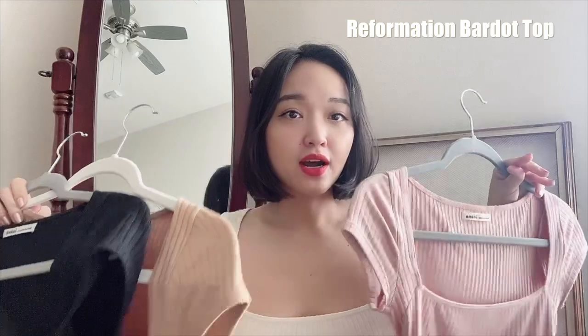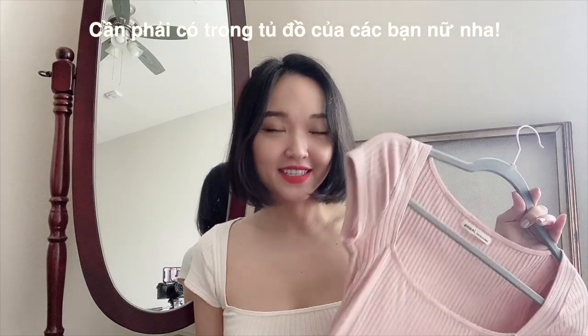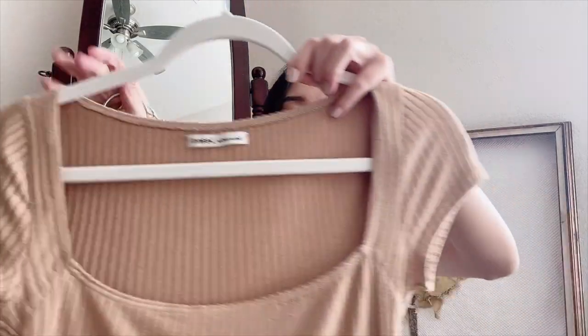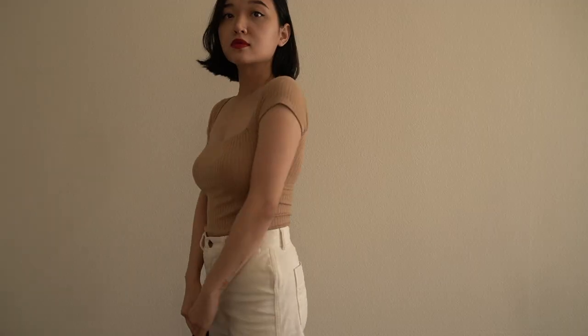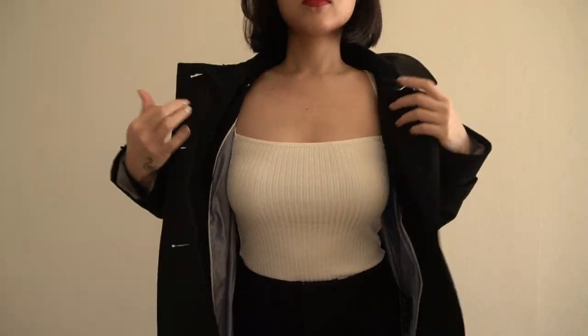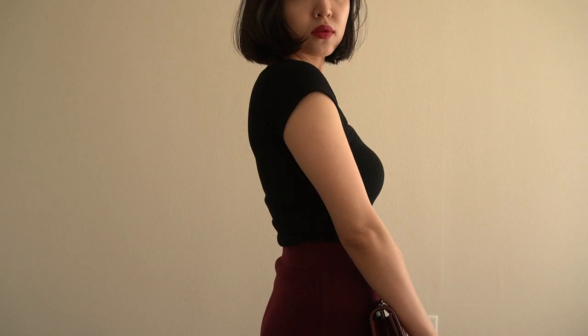Đây là một kiểu áo có tên gọi là Bardot Top của Reformation — hiện tại mình cũng đang mặc cái áo này nhưng mà màu ivory, màu kem trắng của họ. Đây là một kiểu áo mà mình nghĩ là must have in every girl's closet. Các bạn thấy mình thích cái kiểu này đến nỗi mà mình phải mua 4 màu khác nhau. Cái kiểu áo này thì chất liệu thun rất là xịn luôn, mặc co giãn rất là tốt và ôm cái dáng của mình rất là đẹp. Cái áo này mình mặc đi làm cũng được, đi chơi cũng được — cái cổ này hơi sâu nhẹ, khi đi làm có thể mặc kèm với những cái áo blazer bên ngoài. Mình phối với bất kỳ đồ gì cũng phù hợp, mặc với quần cũng hợp mà mặc với chân váy cũng hợp luôn.